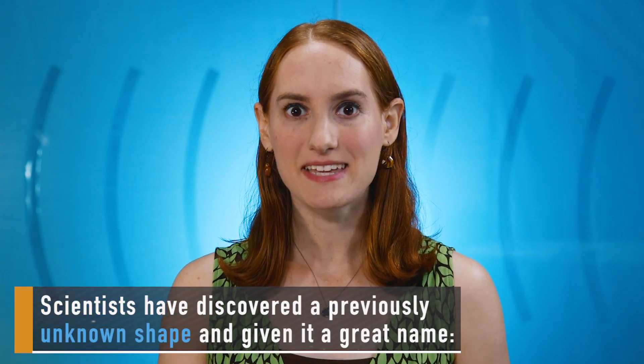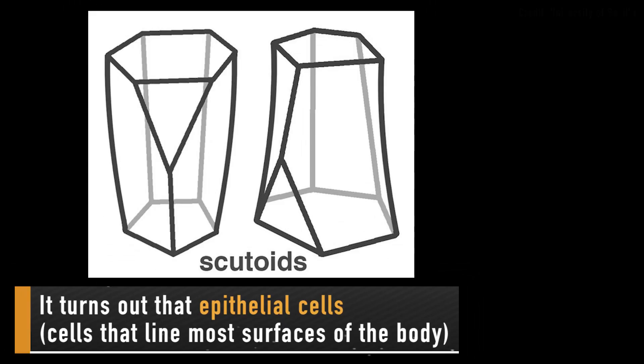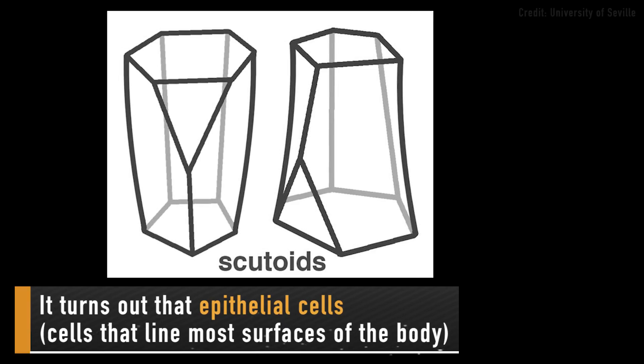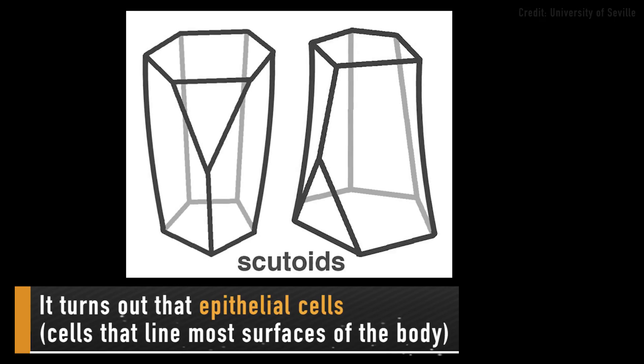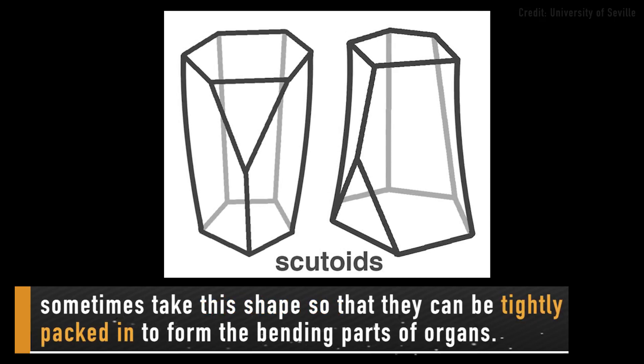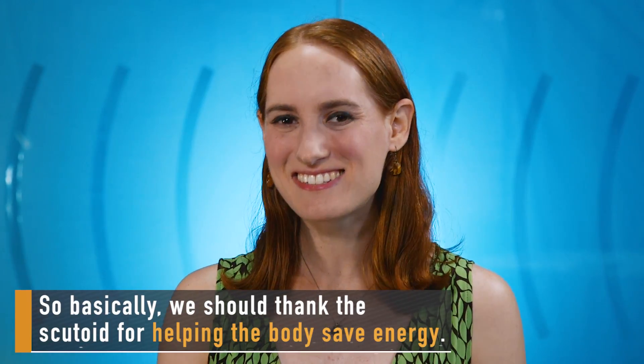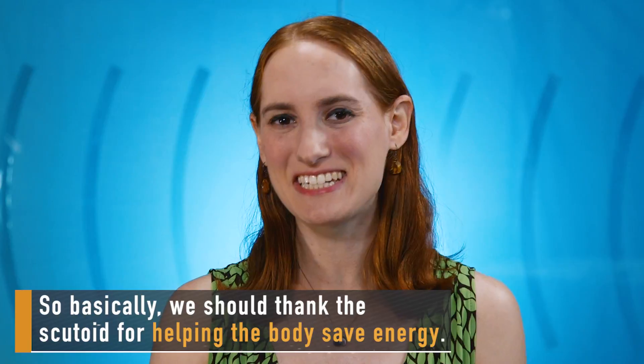Scientists have discovered a previously unknown shape and given it a great name: the scutoid. It turns out that epithelial cells — cells that line most surfaces of the body — sometimes take this shape so that they can be tightly packed in to form the bending parts of organs. So basically, we should thank the scutoid for helping the body save energy.